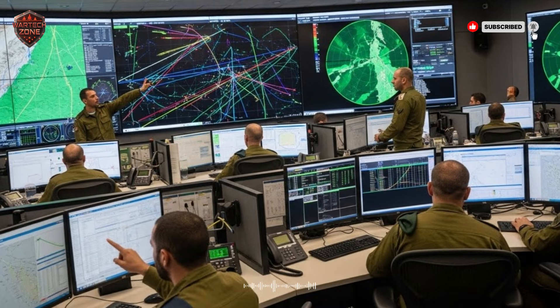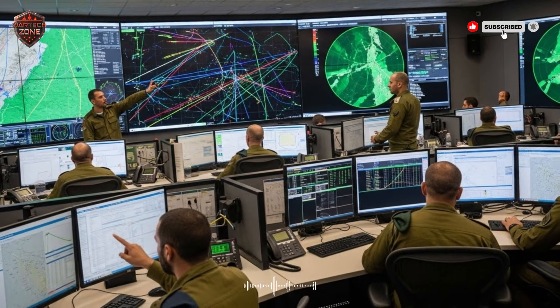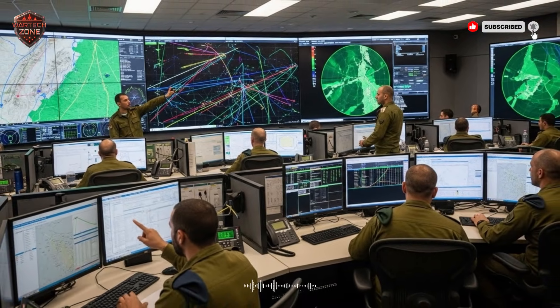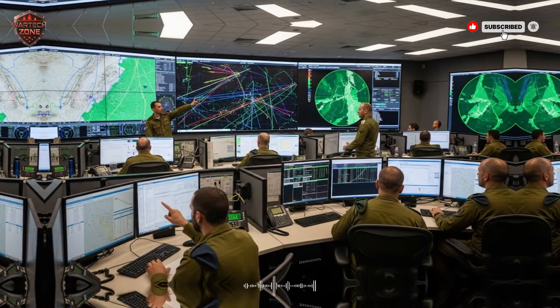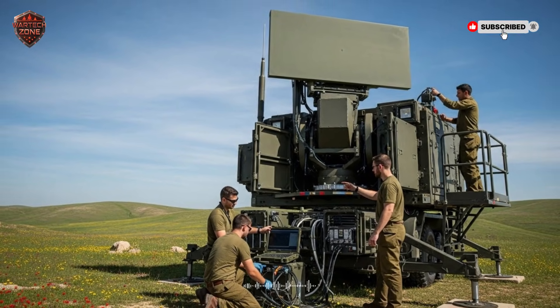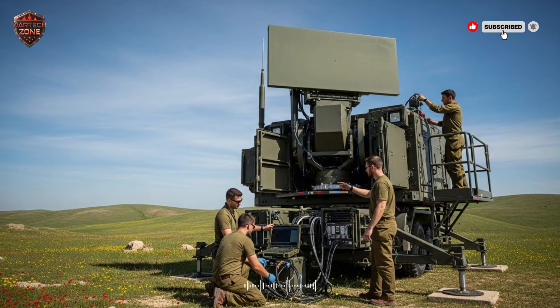The system doesn't just shoot at every single rocket that comes flying in. That would be expensive and wasteful. Instead, its radar watches the incoming rocket and, in a split second, calculates where it's going to land. The computer makes a decision. If the rocket is going to hit an empty field or the sea, the Iron Dome lets it go. It saves its ammunition.